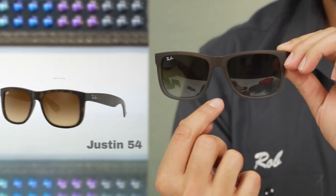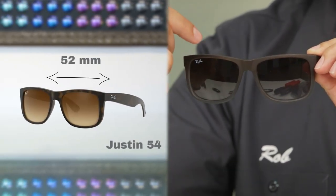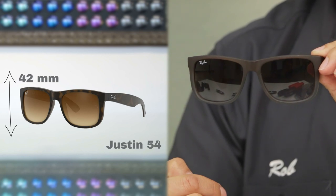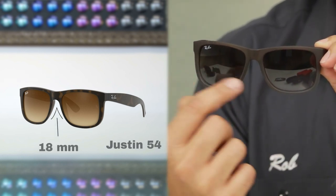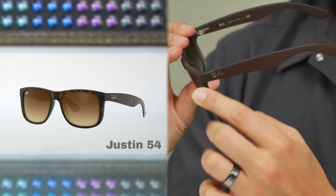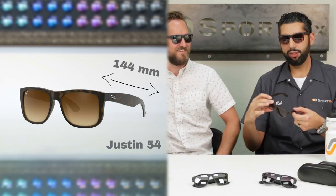A couple of things to note on the differences: it's not just the width of the lens but also the height. We'll give you all the measurements. The bigger Justin — even though it's called the Justin 54 — when we measure it, because we are ABO certified opticians, it's actually 52 millimeters across. The height of the lens is 42 millimeters, the DBL (also known as the devil) is 18 millimeters, and the temple length is 144.